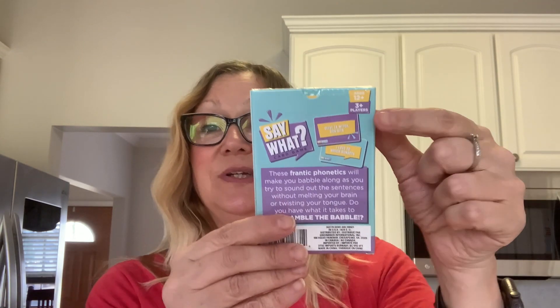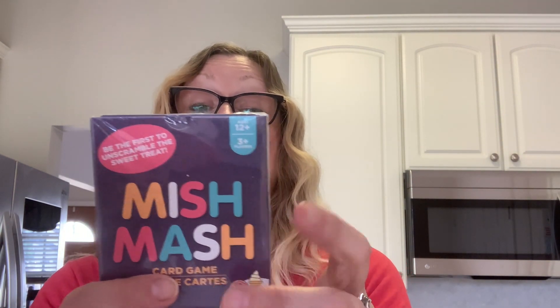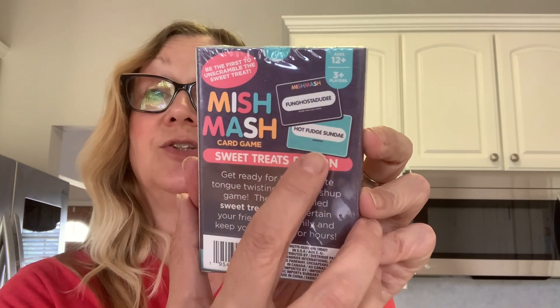Now we'll go into games and puzzles. I picked up these card games that were up by the cash registers. This one is called 'Say What? Unscramble the Babble' — you get 36 cards and you have to unscramble a phrase, like 'olive tuck, which sun sits' unscrambles to 'I love to watch sunsets.' The other is called Mishmash, the sweet treats edition, and it's basically the same unscrambling concept. I thought those would be really fun to play when my kids come to visit.